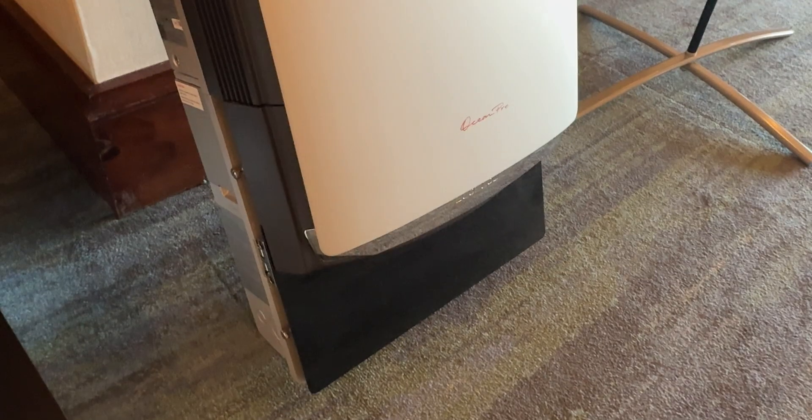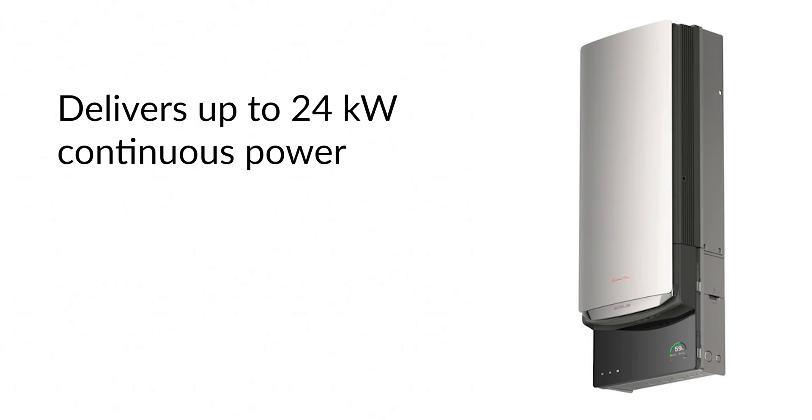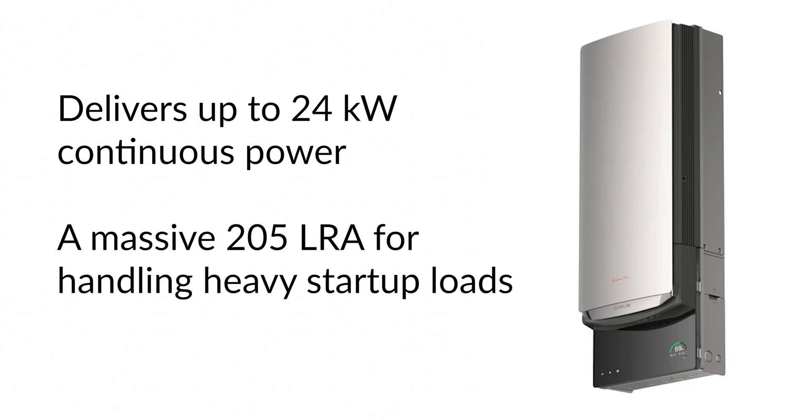First, the Ocean Pro inverter — the brain of the entire operation. It's a hybrid inverter and battery system all-in-one, designed for both solar integration and grid-tied backup. This beast delivers up to 24 kilowatts of continuous power with a massive 205 LRA for handling heavy startup loads. EcoFlow is aiming for industry-leading efficiency with low-voltage DC coupling, meaning less energy loss and more power where you need it.